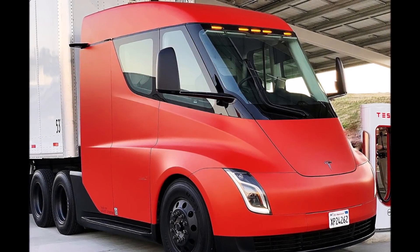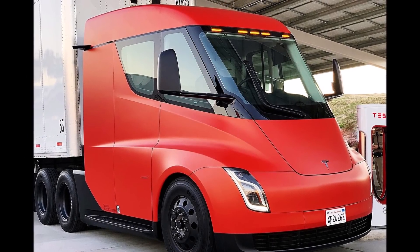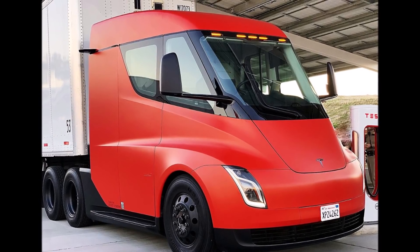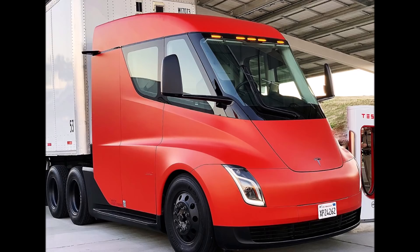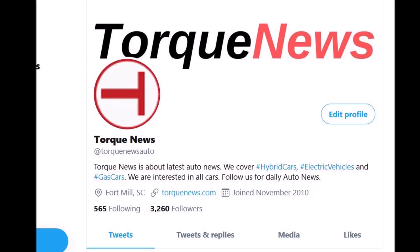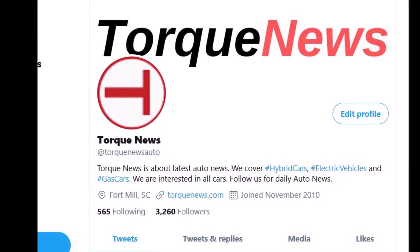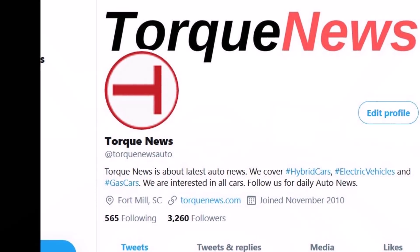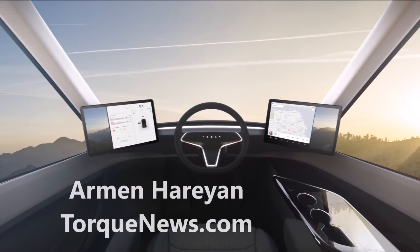Tesla filed a patent related to the Tesla Semi truck. It involves a liquid-cooled charging cable and connector. Welcome back — this is Armin Harayan from TorqueNews.com. Please subscribe to our channel for daily Tesla news and ring the bell so you don't miss the next Tesla story.